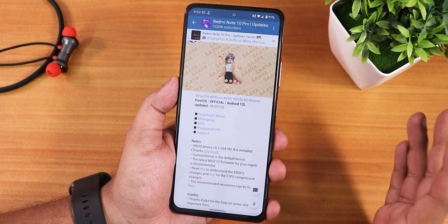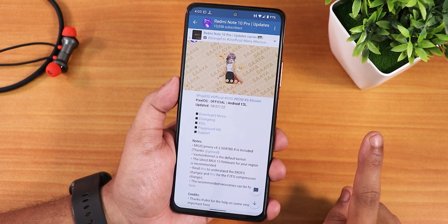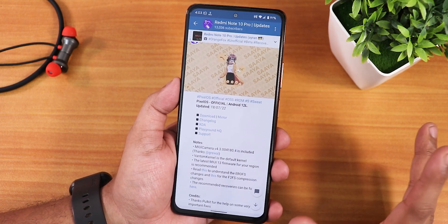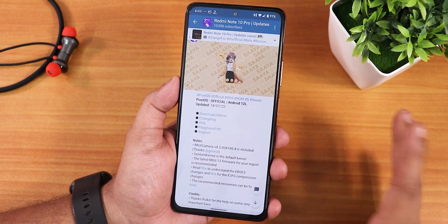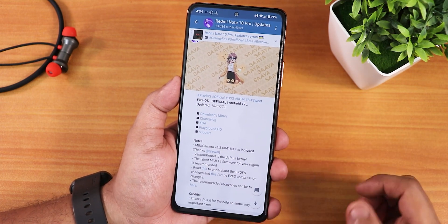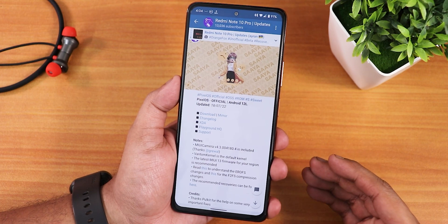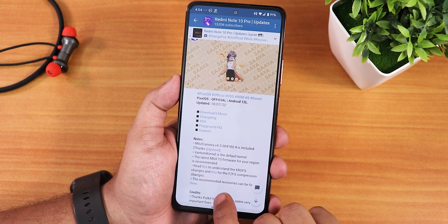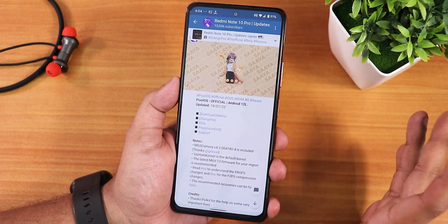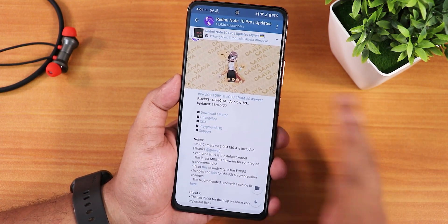Project Zephyrus and CherisOS will have more customizations than this ROM, but this is supposed to give you a Pixel-kind of experience. It includes the MIUI camera which is really optimized. The default kernel is the Phantom kernel, and we need the latest MIUI 13 firmware to flash this ROM. All the links will be in the description. It requires an F2FS recovery because F2FS is the default partition for the data partition.